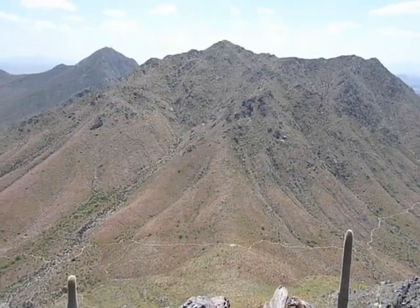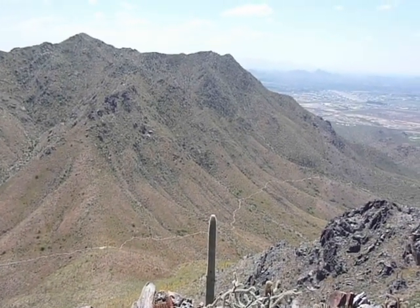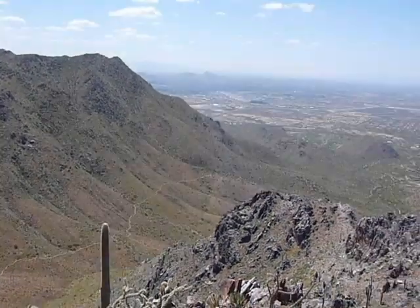Now looking south, coming into Scottsdale.